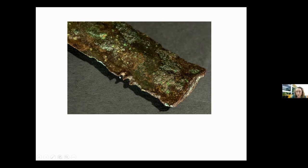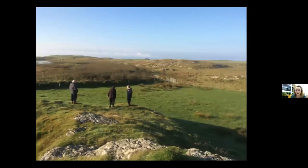This sword shows the notches here — it's been used in combat, basically hitting another sword. You can see three people standing on what might be a platform that might have been used as the launch spot for the artefacts to be deposited, and they were found in the flat area just here.